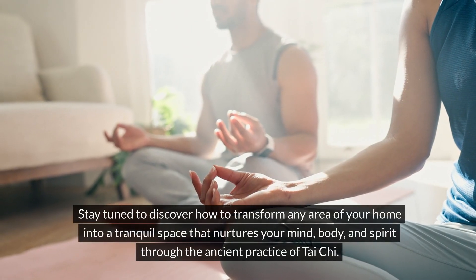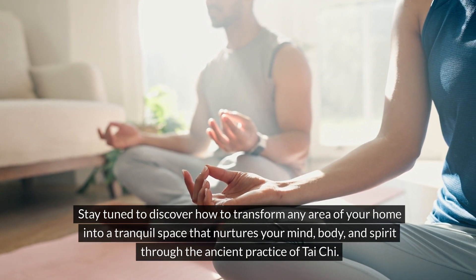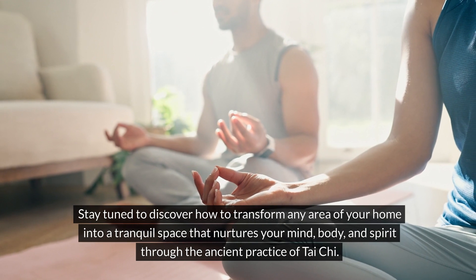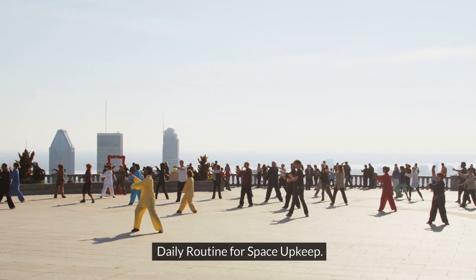Stay tuned to discover how to transform any area of your home into a tranquil space that nurtures your mind, body and spirit through the ancient practice of Tai Chi. Daily routine for space upkeep.